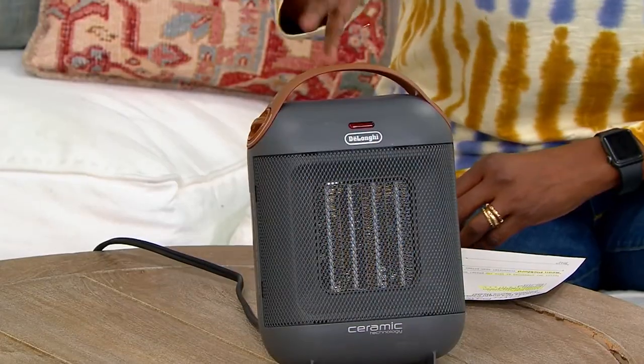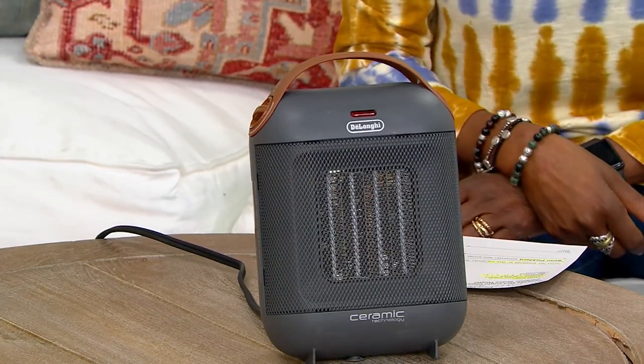This is the only color we have available, although you're seeing another one in the video. We have gray only, and we have about 450 to go around. So welcome in, Sean — nice to have you with us.